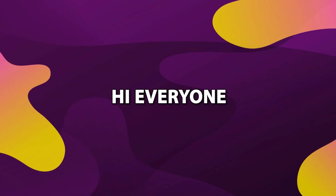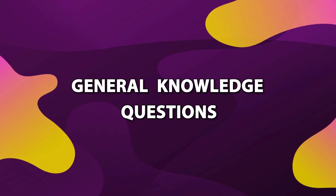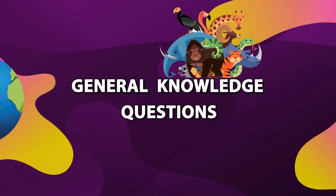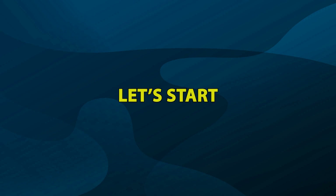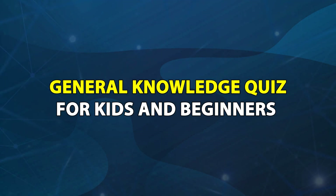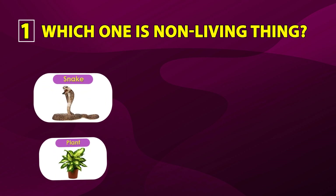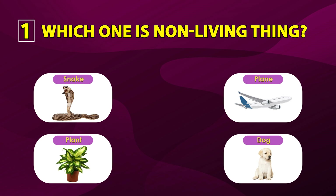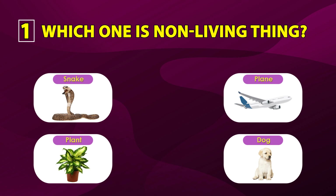Hi everyone! In today's video we will learn some general knowledge questions based on animals, earth, and human body. Number one: which one is a non-living thing? Snake, plant, flame, dog. The correct answer is flame.